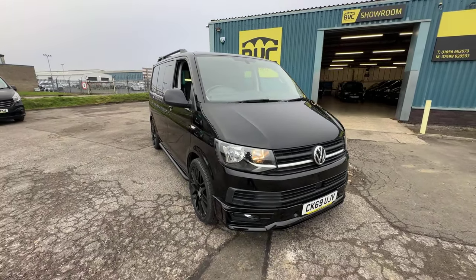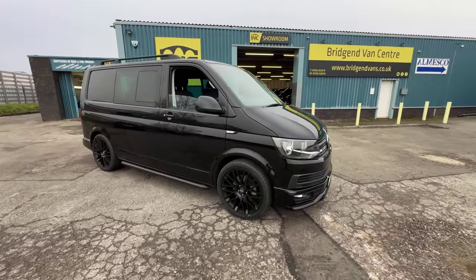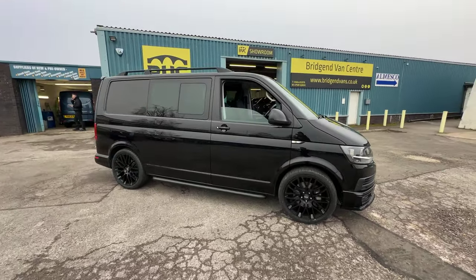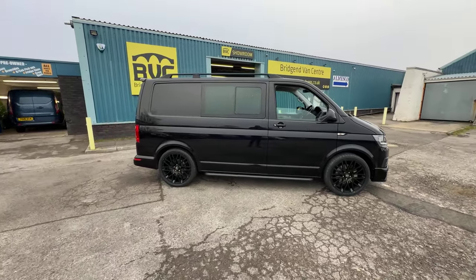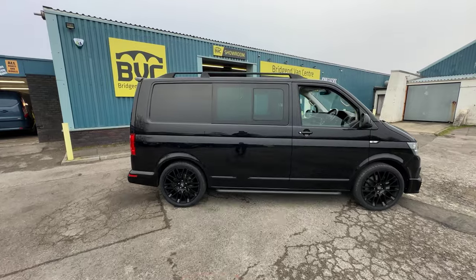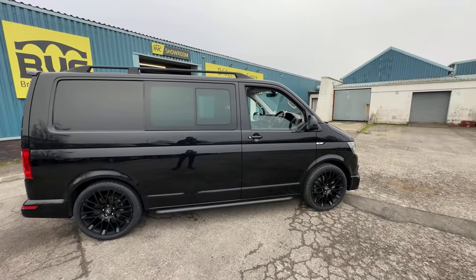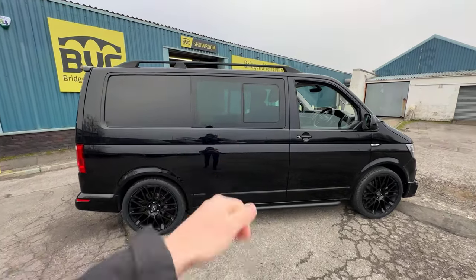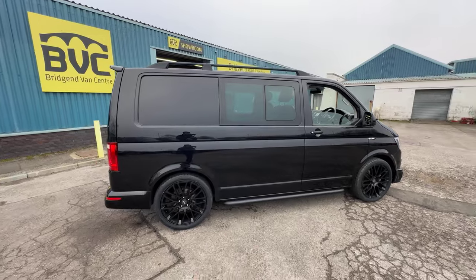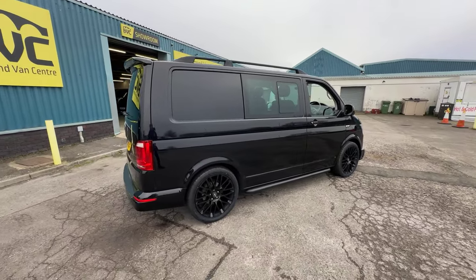Speak to your accountant about that. It's got the 2-litre TDI diesel Euro 6 engine producing 150 PS, which is roughly 150 brake horsepower. It's the L1 short wheelbase, Highline, which is the spec level, DSG, meaning it's got the 7-speed DSG automatic gearbox, Kombi van — so Kombi meaning it's got the factory second row of seats. These haven't been added afterwards; that came from VW with that second row of seats.